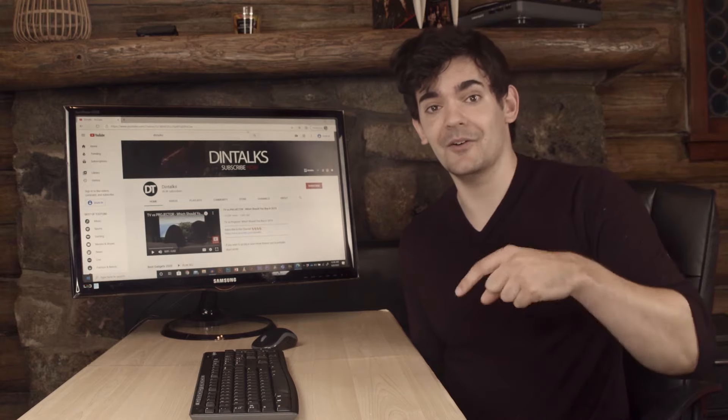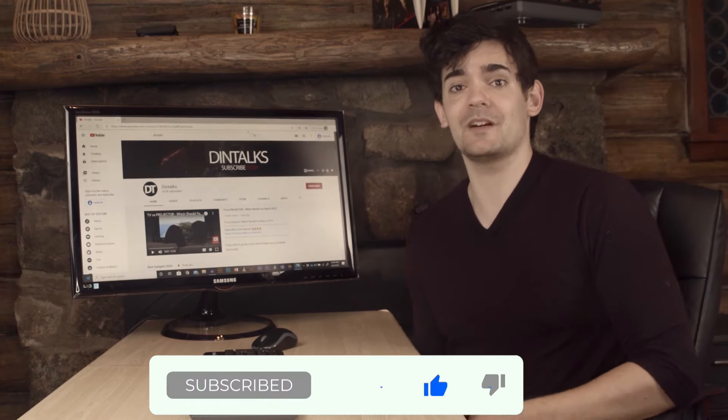You can check out the prices of all the products mentioned on this list in the description below. Thanks for watching today's video — make sure you hit the subscribe button for more content like this.